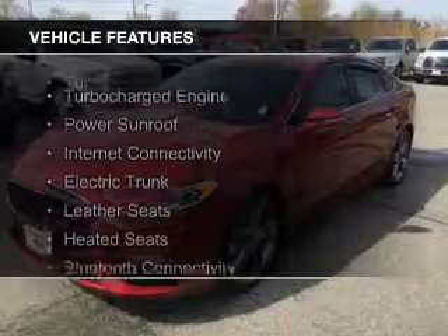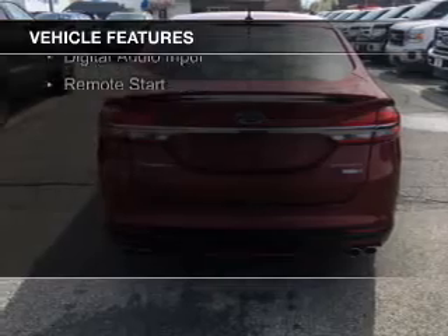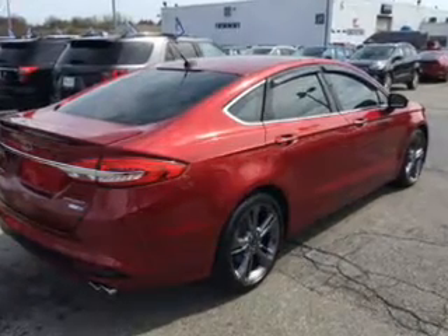The features include a turbocharger, a power sunroof, internet connectivity, electric trunk, leather seats, heated seats, Bluetooth connectivity, Sirius XM satellite radio, digital audio input, and remote start.